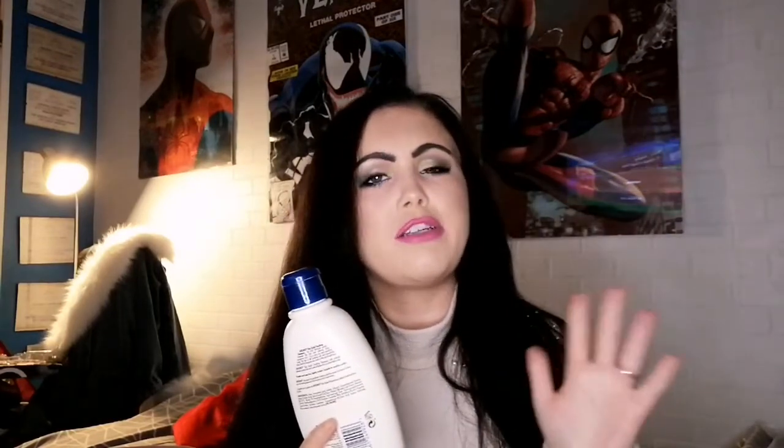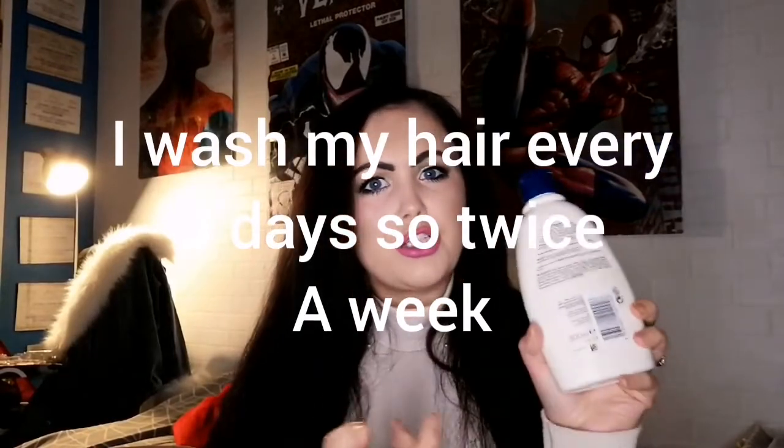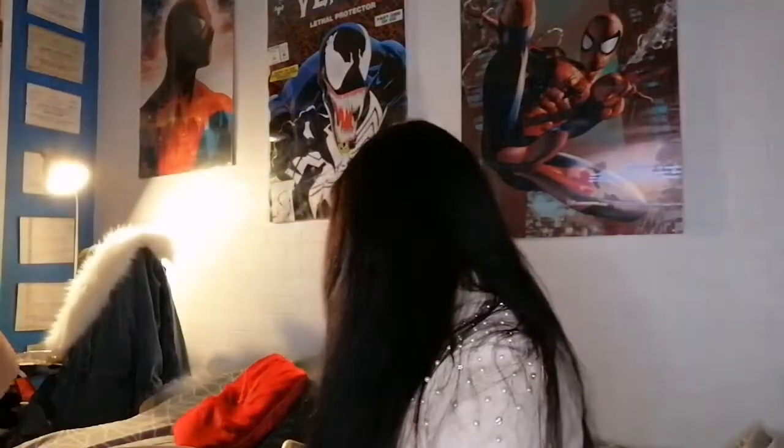My routine would be: during the week I use more of a conditioning wash — basically just taking care of conditioning and dry scalp, then conditioning with a mask. Then on Fridays when I want my hair more vibrant, I use the color-depositing shampoo and a color-depositing mask conditioner.